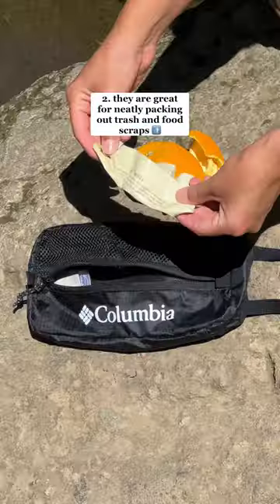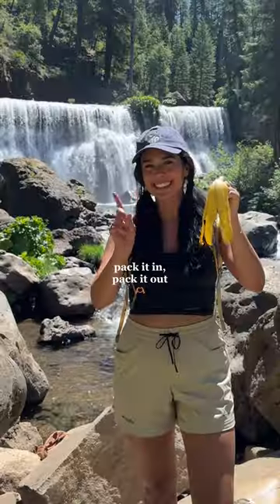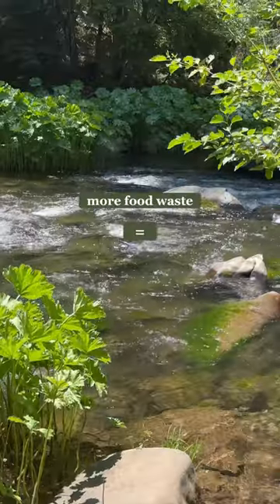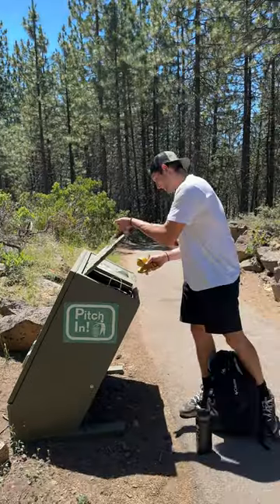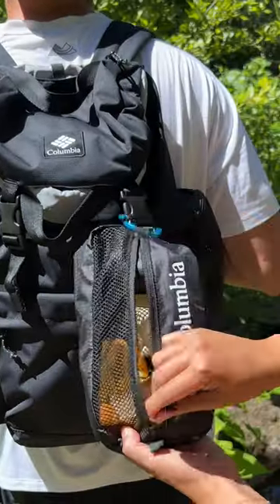Number two, they are great for neatly packing out trash and leftover food scraps. We know that food waste, even if it's compostable, does not belong on the ground. There are many reasons for this, but let's just consider one big one: more food on the trail can lead to more animal interactions. These bags make it easy to store leftover orange peels, banana peels, wrappers, and more until the end of your hike, where you can dispose of them off-trail. We like to clip the bag to the outside of our hiking pack for easy access.